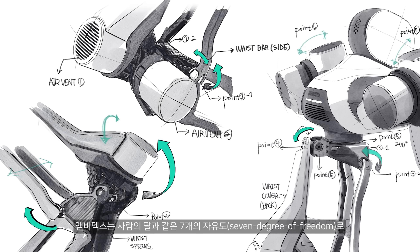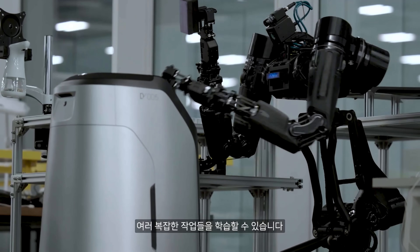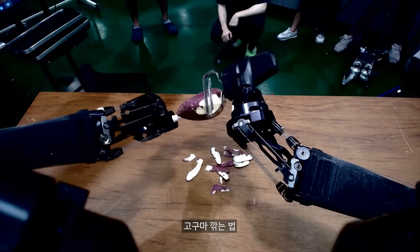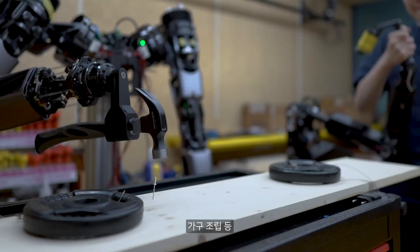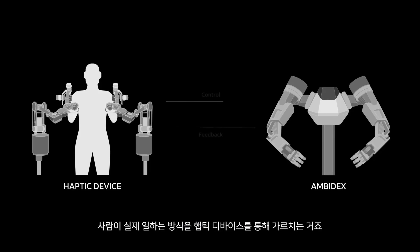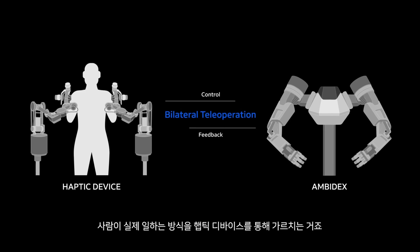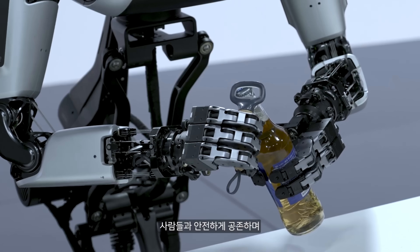The Ambidex robot arm can be controlled in real time from remote locations thanks to 5G networks. It's also capable of learning how to perform tasks like assembling an IKEA chair. Developed by Naver Labs, the Ambidex is a testament to the advancements in robotics and the future of human-robot coexistence.